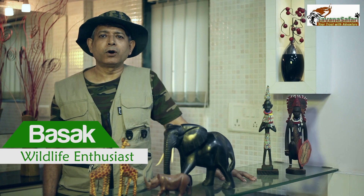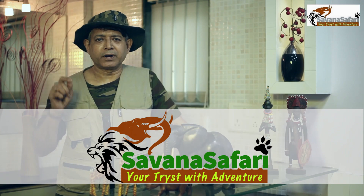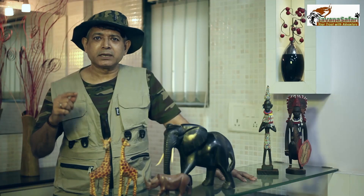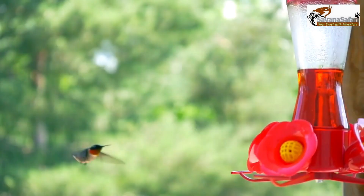I am Basak from Savannah Safari — that's S-A-V-A-N-A Safari. As a wildlife enthusiast, I speak and write on the wonders of Mother Nature, and I specifically undertake customized adventure tours to Kenya and Tanzania.